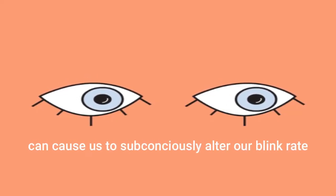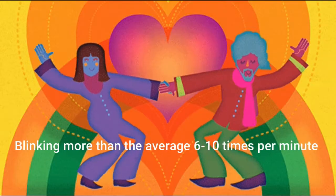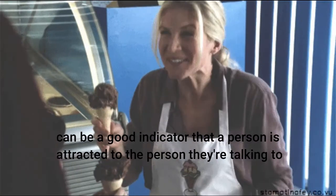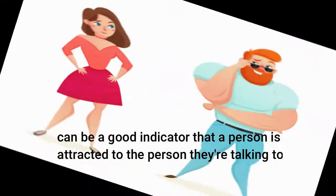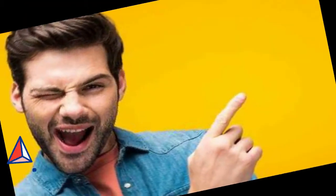Number six: blinking. Aside from our instinctive need to blink, our emotions and feelings towards the person we are talking to can cause us to subconsciously alter our blink rate. Blinking more than the average six to ten times per minute can be a good indicator that a person is attracted to the person they are talking to, and is for this reason used as a sign of flirting.